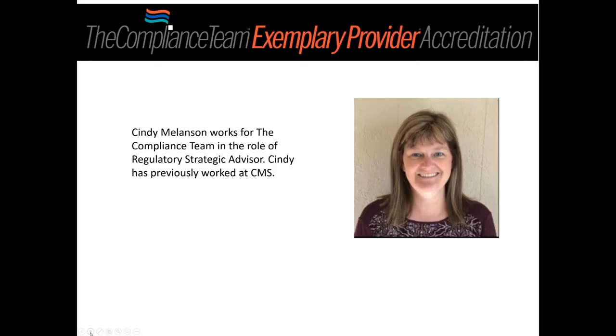Cindy Melanson with the Compliance Team is their regulatory strategic advisor and has been around CMS a long time. Mark noted Cindy knew all about old program memorandums. He made a disclaimer that the picture shown was not actually Cindy — she apologizes and they'll need to check that.